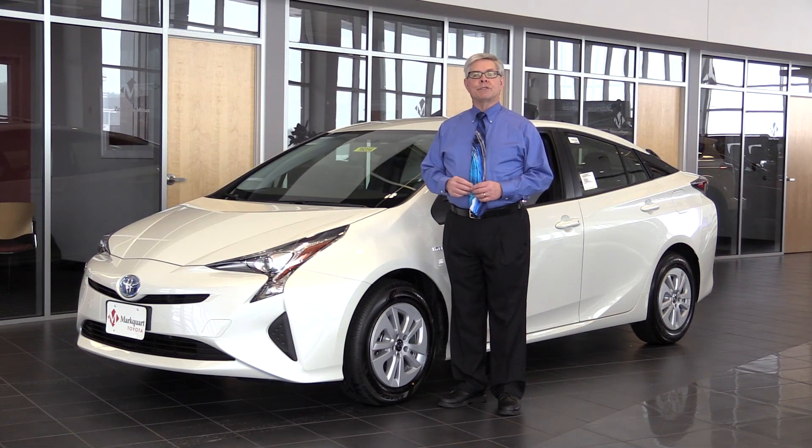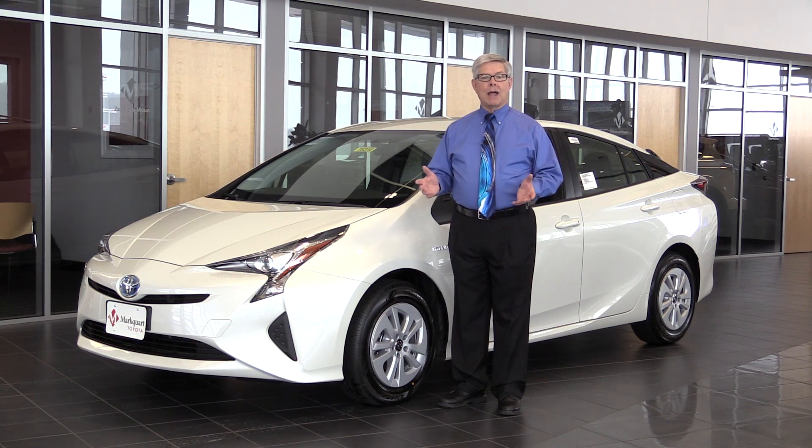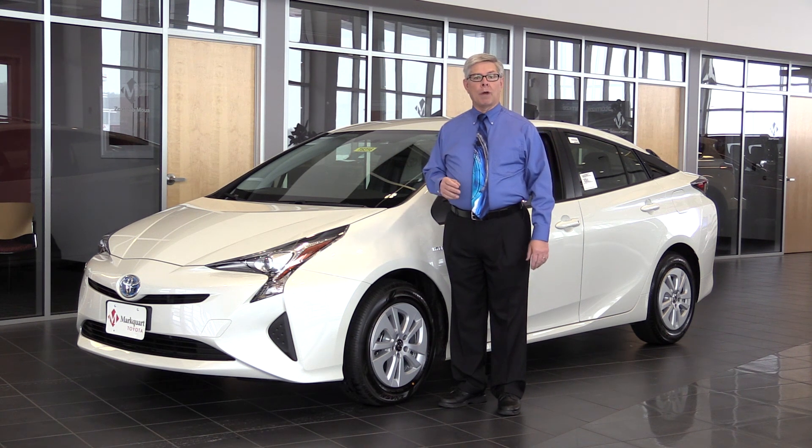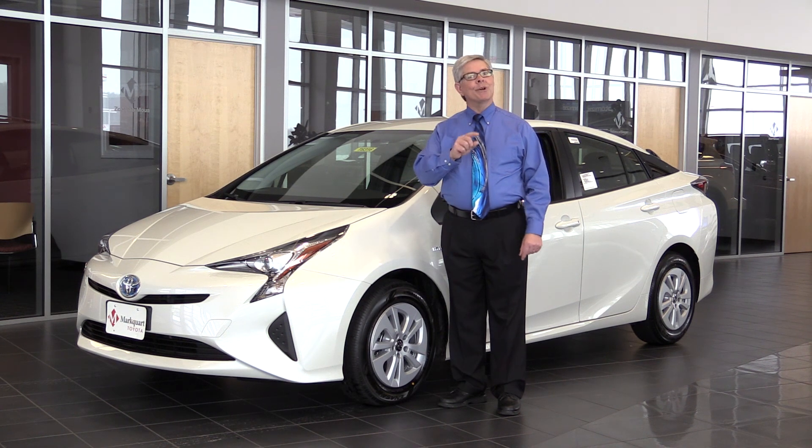So this is the 2016 Toyota Prius, the result of over 15 years of hybrid engineering from Toyota. This time we built a great car that just happens to be a hybrid. Come drive it for yourself. We're here at Marquardt Toyota at exit 92 just off US 53 between Eau Claire and Chippewa Falls. We're going places — we'll see you soon.